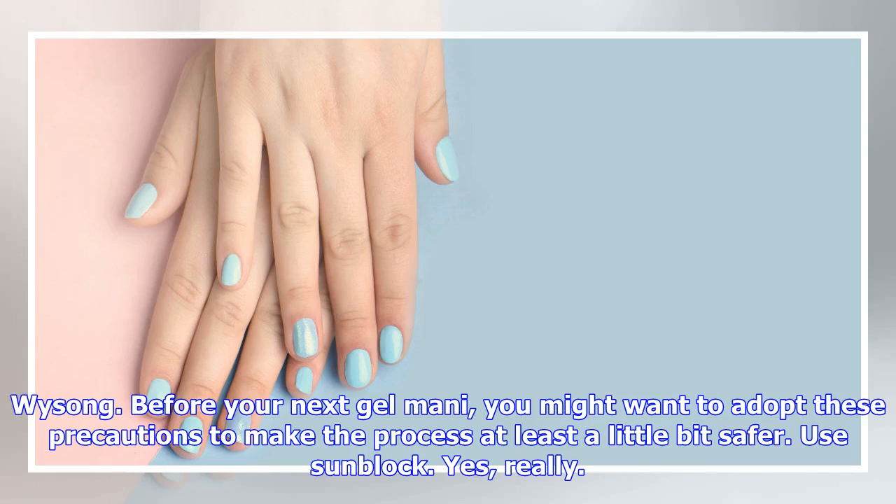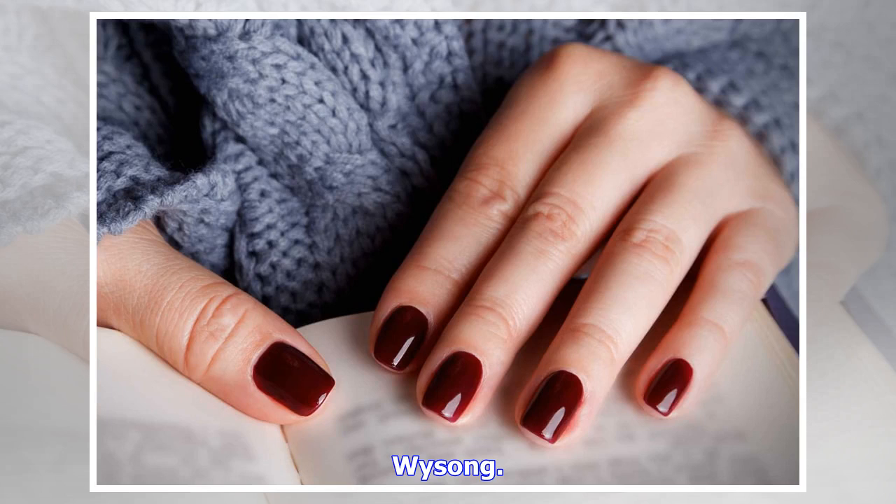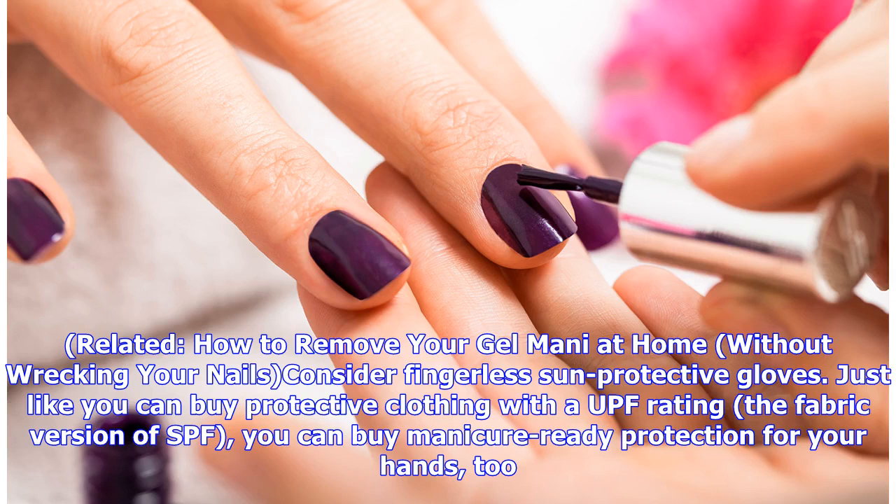Before your next gel manicure, you might want to adopt these precautions to make the process at least a little bit safer. Use sunblock — yes, really. Lather up your hands before a gel manicure with broad-spectrum sunscreen covering both UVA and UVB light, with an SPF of 30 to 50, says Dr. Wissong.